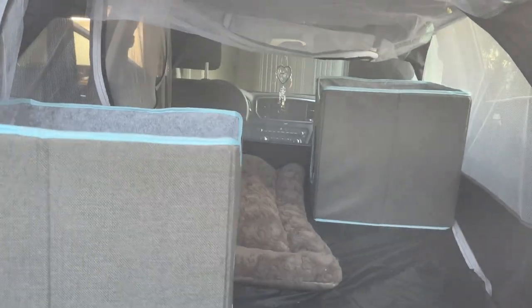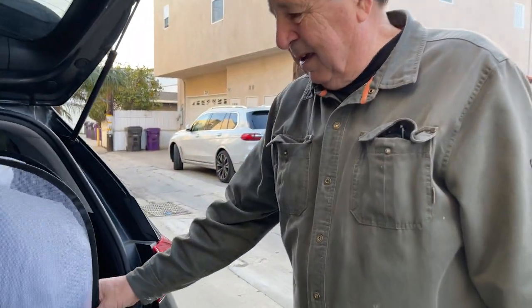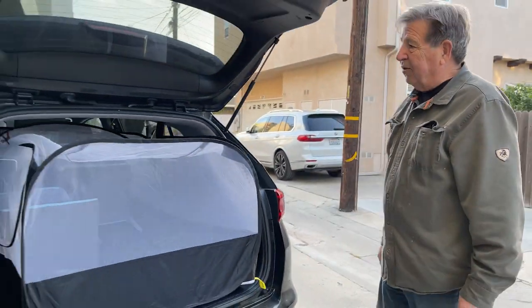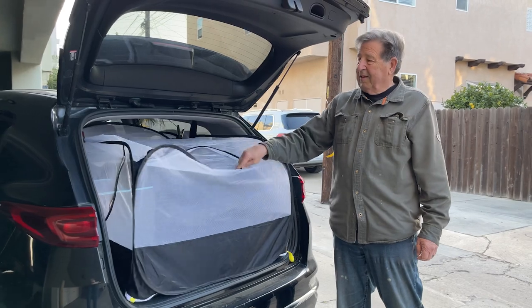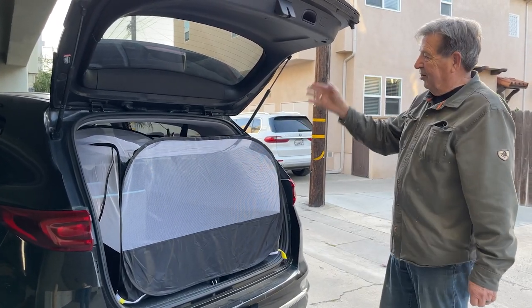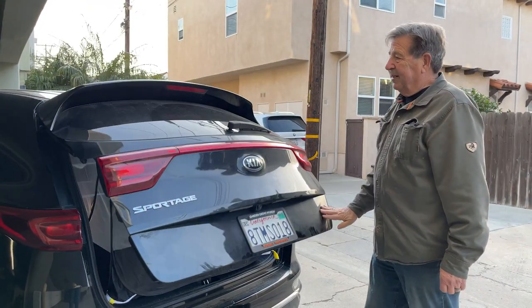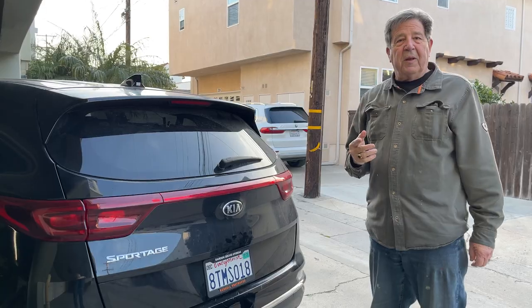We measured our Kia Sportage and it said it would fit. We're off by a couple of inches, but because it's real squishy, it's in there. The back gets squished a little bit, but not much.